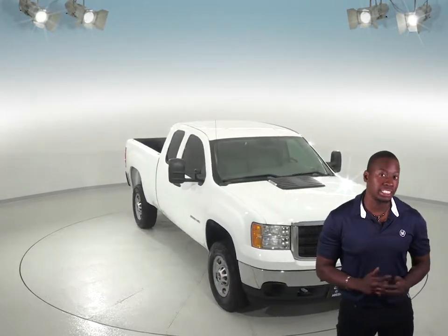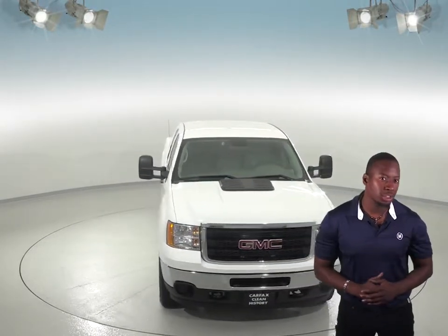Here we have a white 2015 GMC Sierra with about 112,000 miles on the odometer. We know it's going to be a reliable choice since it's passed our 172-point inspection.